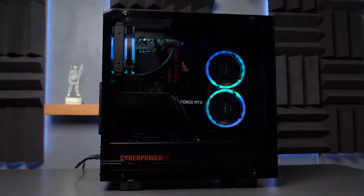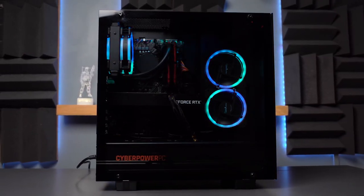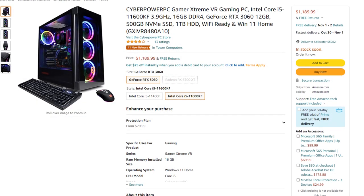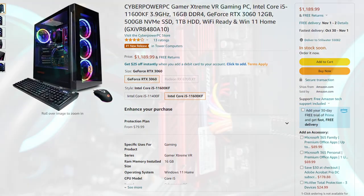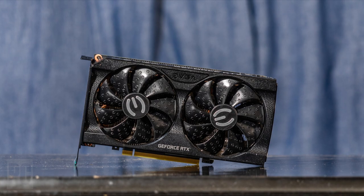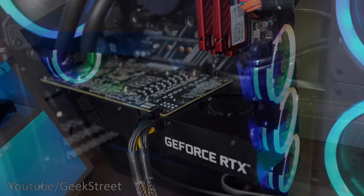With the second gaming PC, for just an $89 difference, we have the CyberPower Extreme VR Gaming PC. This one has the i5-11600KF, which is better than the i5-10400F, 16GB of RAM, the RTX 3060, 500GB of SSD, 1TB of hard drive, and Windows 11 Home.